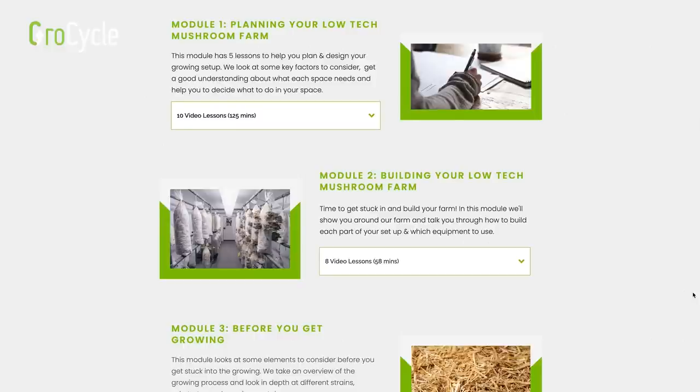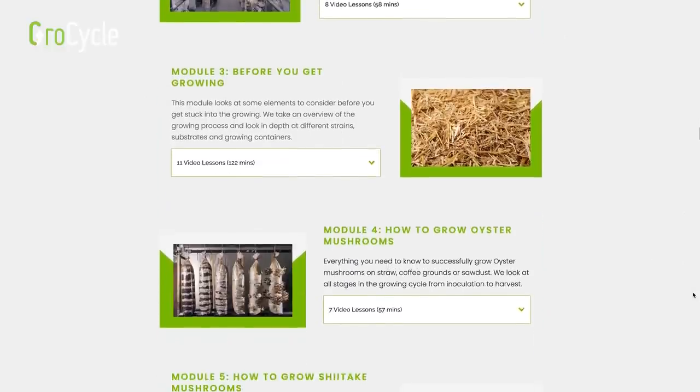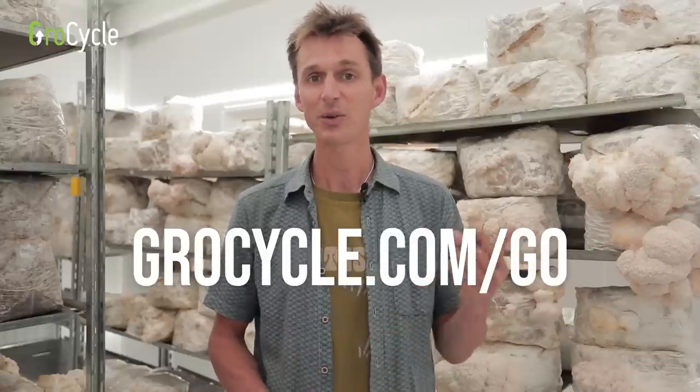We have in-depth lessons on topics like lighting and humidity inside our low-tech mushroom farming online course. You can check out our free workshop to get a taste of learning with us, covering different ways of growing mushrooms and getting started. If you've already seen that, visit the course page at growthcycle.com/go. In this video we've seen how light affects mushrooms and their growth, what happens without enough of it, and how to provide the right lighting conditions. I hope you found this useful and I look forward to seeing you in the next one.